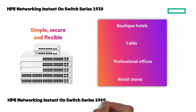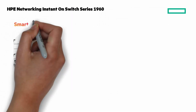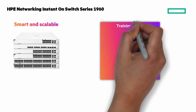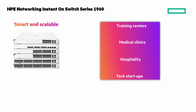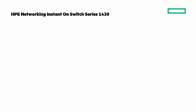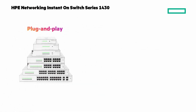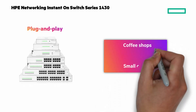And for businesses on the rise, the Instant On 1960 switch is smart and scalable to meet your expanding needs. It's perfect for handling multiple devices across training centers, medical clinics, hospitality venues, tech startups, and more. Looking for something simpler? The Instant On 1430 switch is a plug-and-play, unmanaged solution designed for small businesses that want easy, reliable connectivity straight out of the box, with zero configuration needed.